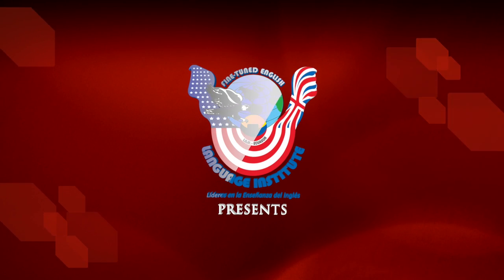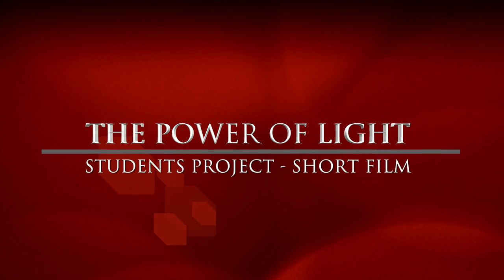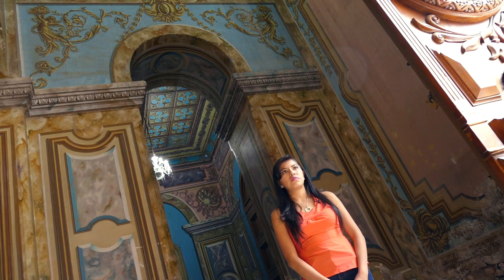Fine-Tune English Language Institute presents 'The Power of Light,' a Senior's Project Documentary. Santo Domingo Church has Roman architecture and is decorated with beautiful paintings which represent the prized Santo Domingo.